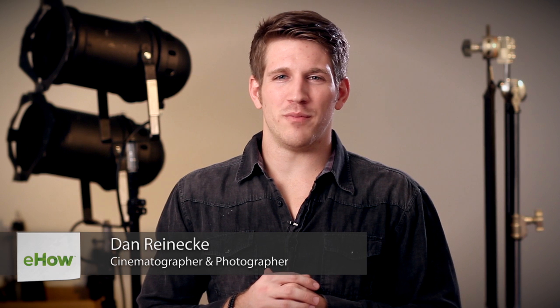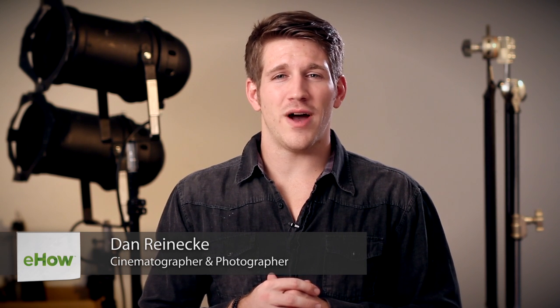Hi, I'm Dan Reneke with Unknown Media and today I'm going to tell you how to dress for work photos. When taking work photos, you want to look professional and sharp. Slacks and a nice button down shirt with a tie will go a long way, and you can never go wrong with a neutral colored suit jacket.